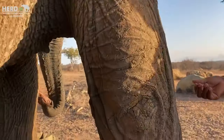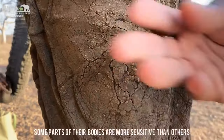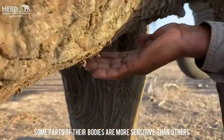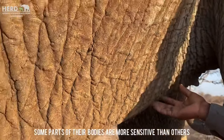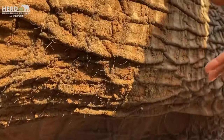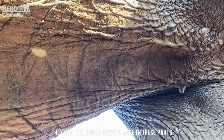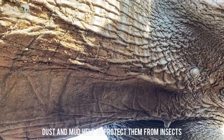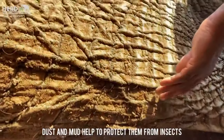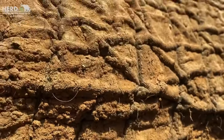In some parts of the body, they can feel any flies — it's more sensitive and much softer than at the top. So they can feel horse flies, mosquitoes, and other biting insects. That's why at some point you will see elephants throwing dust underneath themselves, and they do that to keep the biting insects away.